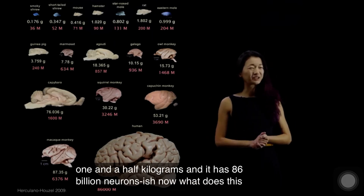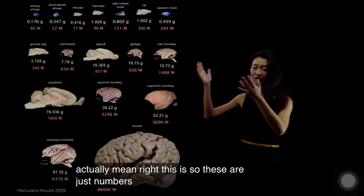Neurons-ish. Now, what does this actually mean? These are just numbers here. What does this actually mean?